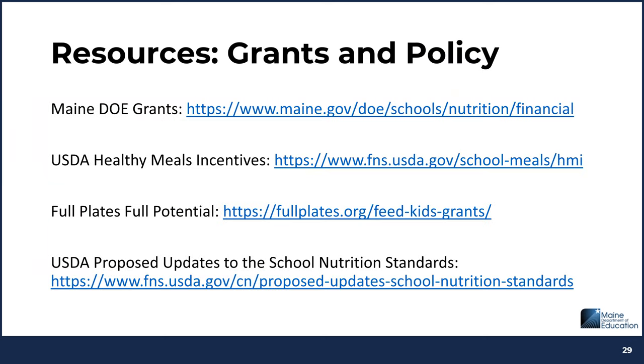Grant funds can support the transition to more scratch cooking and the addition of whole foods into menus. Maine DOE grants include supply chain assistance and local foods grants for purchasing domestic or local unprocessed or minimally processed foods, as well as equipment grants to support scratch cooking. USDA FNS has established the Healthy Meals Incentives initiative to improve nutritional quality through food system transformation, school food authority recognition, technical assistance, and grants. Full Plates Full Potential also has grants available, including through the USDA School Food System Transformation Challenge subgrants.